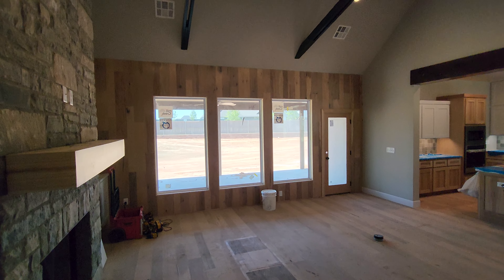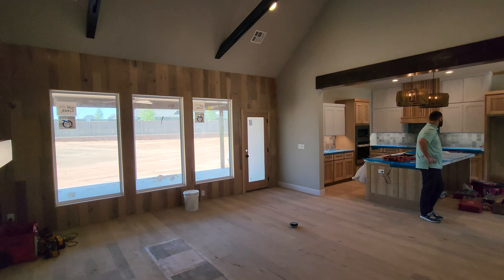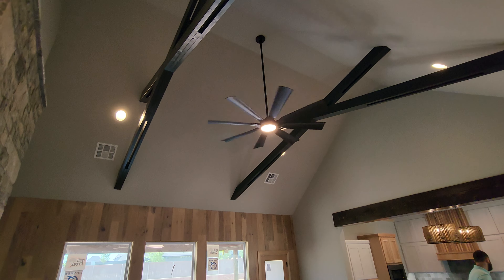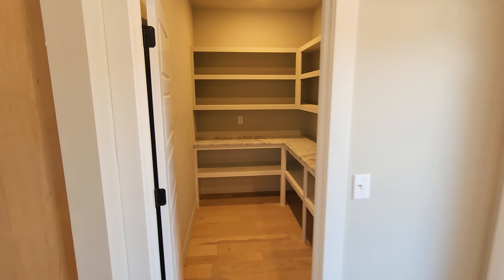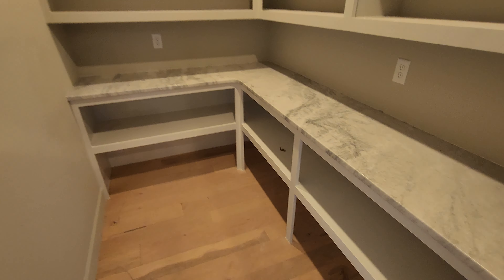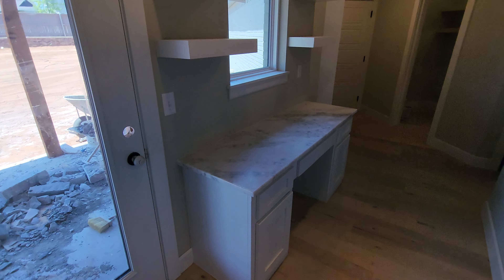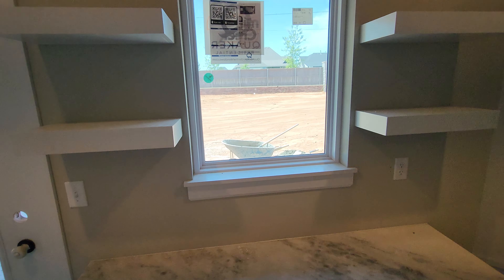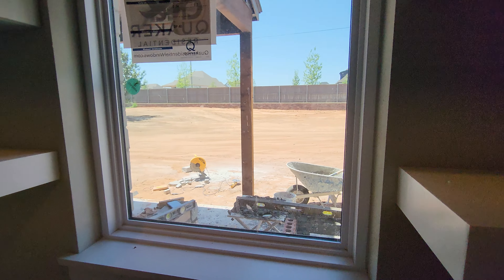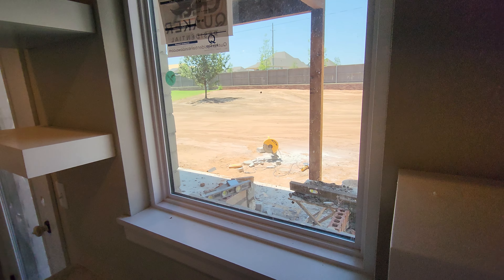In the living room you also have this accent wall — the builder is trying something different. You have the cross beams again up there as well. Really good-size pantry — I love the countertops in here. You also have another little office nook that looks out to what could be a pool area or whatever you want. This one isn't planning on putting in a pool, but there's obviously plenty of room for one.